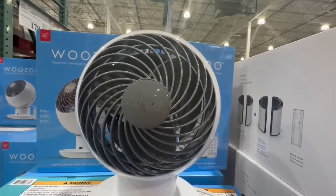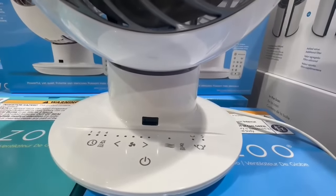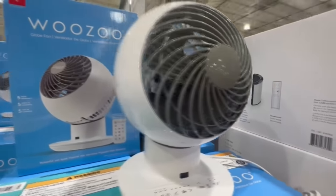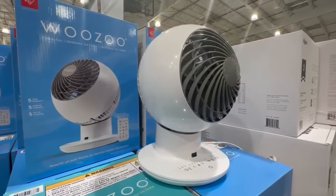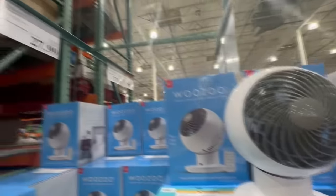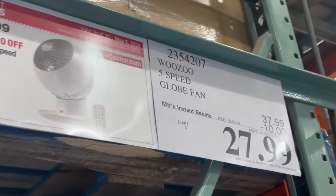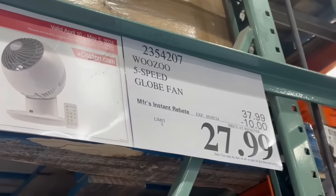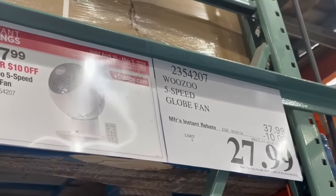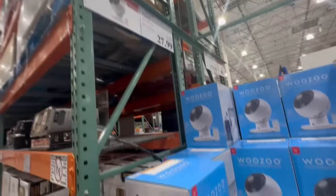I'm very tempted to buy one of these Vornado Globe fans. I feel like everyone I know that owns one of these absolutely loves it. It's a very small fan — tiny but very mighty from what I've heard. It also comes with its own little remote control and I believe you have five different speeds to choose from. It's on sale and it doesn't go on sale too often — $10 off until May 5th. It usually sells for $38, but right now the price comes down to $28.